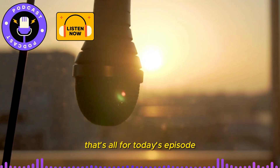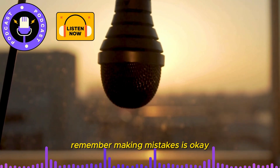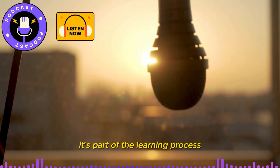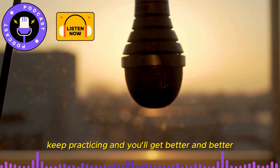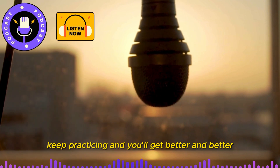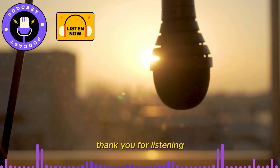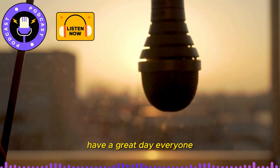That's all for today's episode. I hope you had fun and learned something new. Remember, making mistakes is okay — it's part of the learning process. Keep practicing and you'll get better and better. Thank you for listening, and see you next time on our English Learning Podcast. Have a great day, everyone.